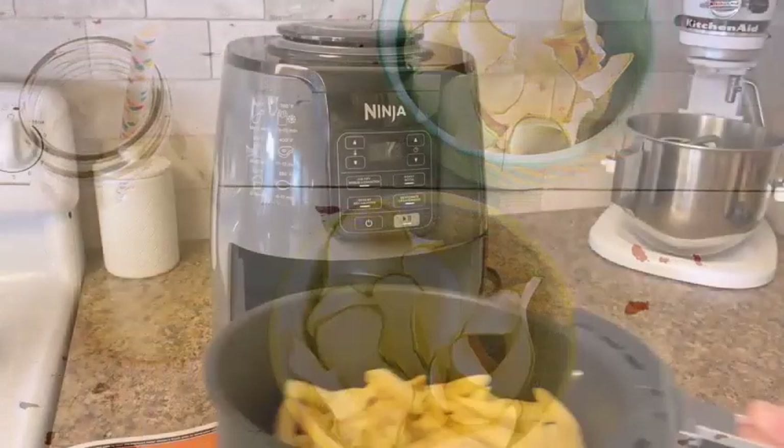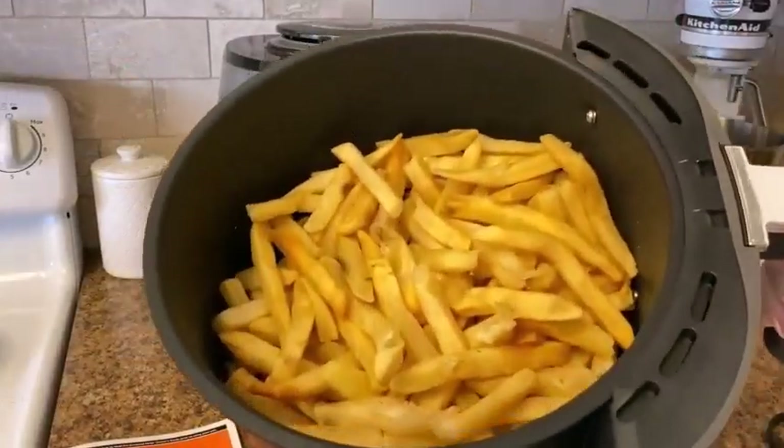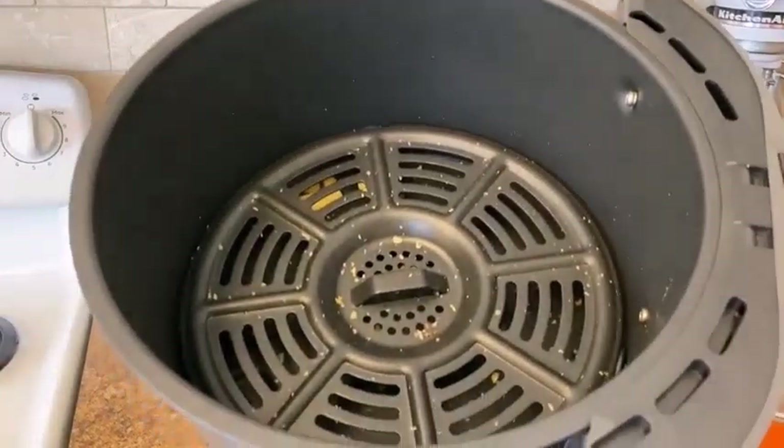Yes, compared to deep frying, air frying is definitely a healthier option for you. So yeah, for a healthy lifestyle, you may need an air fryer.